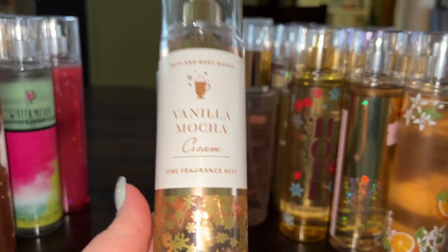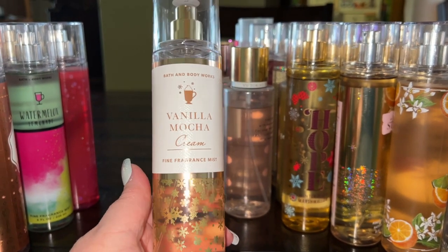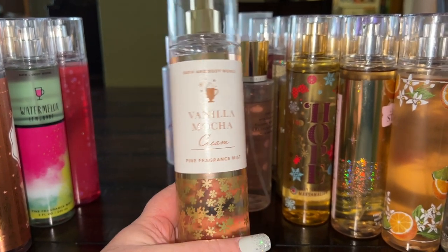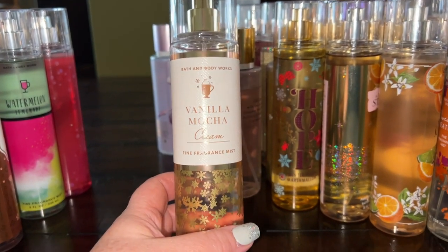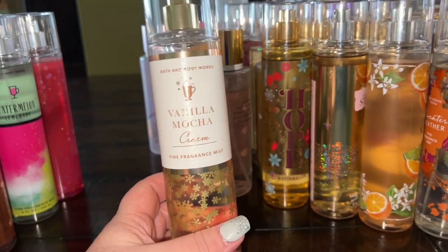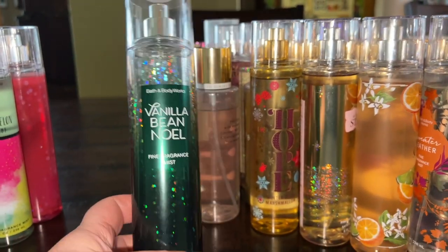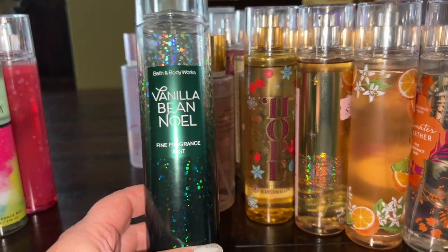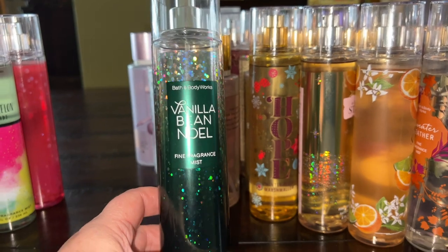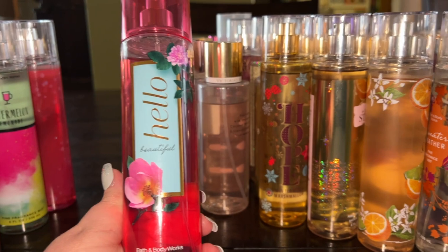Vanilla Mocha Cream is a newer one I just got — so pretty, sweet, gourmand, and rich. I'm a coffee lover and I just love this. Vanilla Beignet Noel is from a couple years ago with a slightly chocolatey note in addition to the vanilla — I like it a lot.